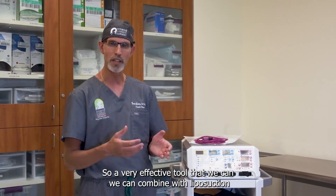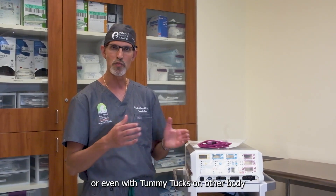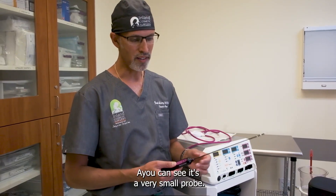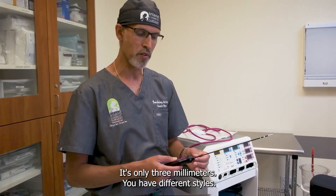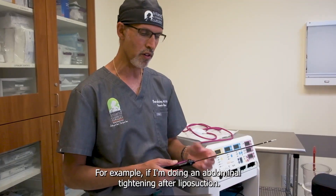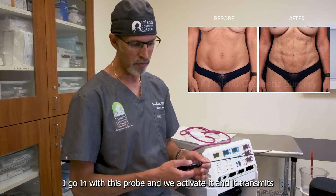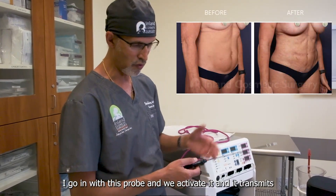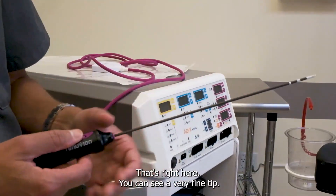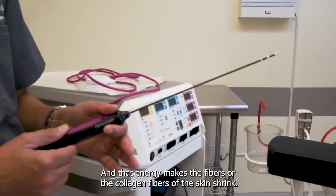So it's a very effective tool that we can combine with liposuction or even with tummy tucks and other body contouring procedures to achieve better results for our patients. Here's the probe that we use — you can see it's a very small probe, only three millimeters. This is the one that we use for body contouring and body skin tightening. For example, if I'm doing an abdominal tightening after liposuction, I go in with this probe, activate it, and it transmits that radio frequency and helium gas from the tip right here. You can see a very fine tip, and that energy makes the collagen fibers of the skin shrink.